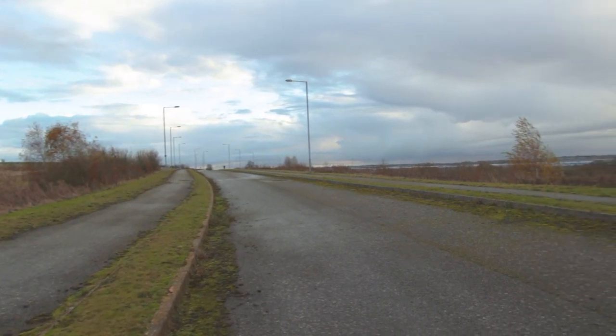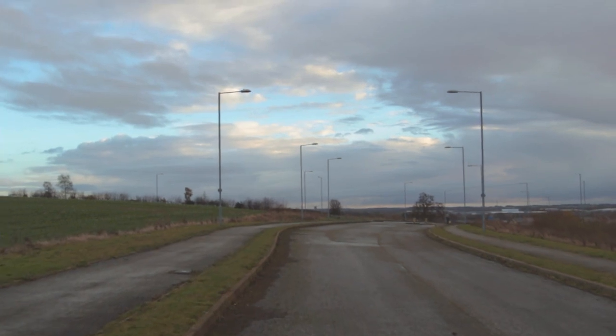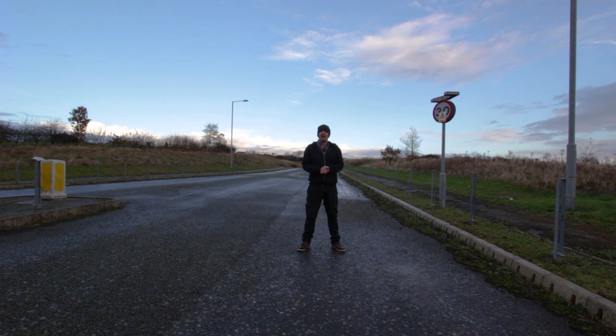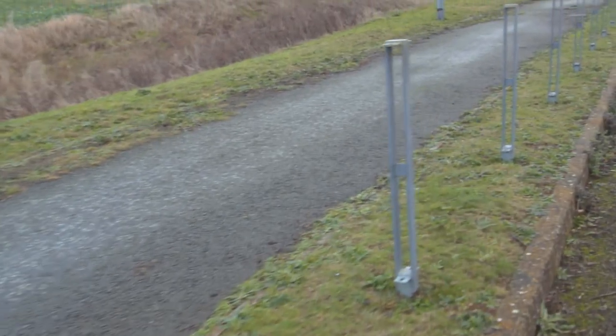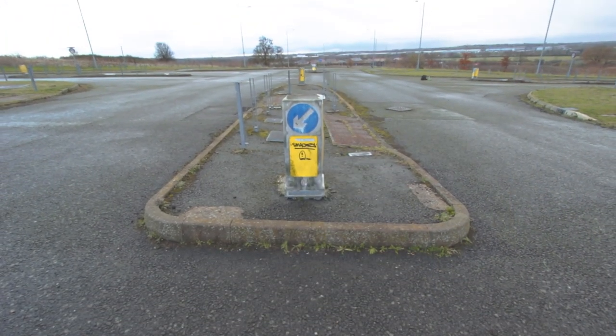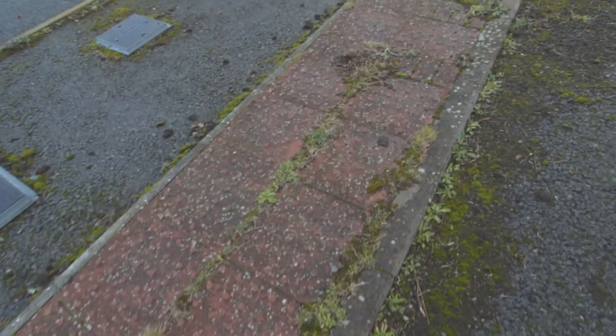By 2009 the main road had been completed and developers began extending the road just north of the A4500 where there were plans to build a further 800 houses. It seems shortly after the developers had other ideas and pulled out, having built just a short section of road and an intersection, and since then the road has sat completely abandoned with no clear use.